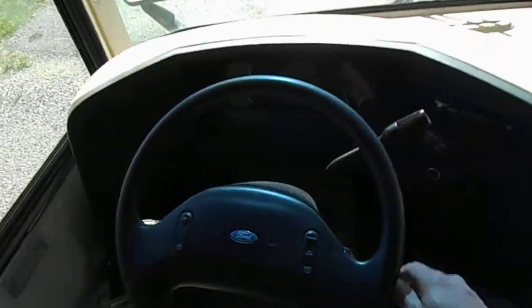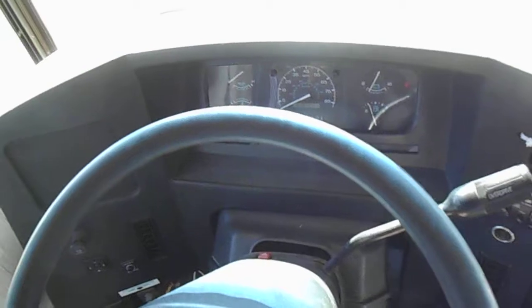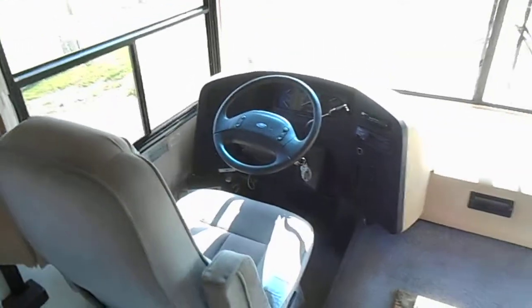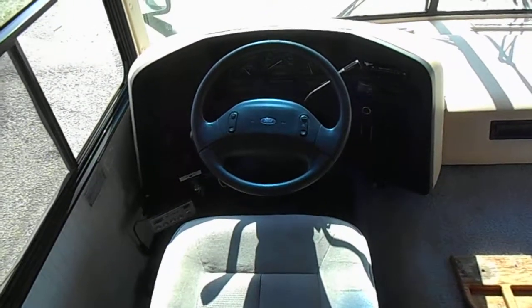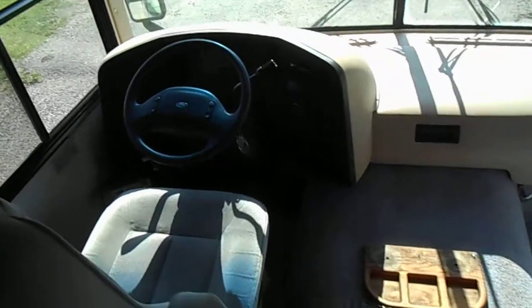Up front, the odometer is reading 81,840 miles. It's got the Ford 460 motor, tilt wheel and cruise control, overdrive. It has a CB radio down there, power mirrors, and it does have dash AC — it is not blowing cold right now but it does blow. It has the AM FM radio.